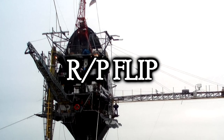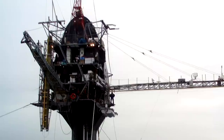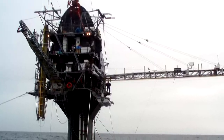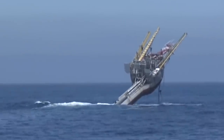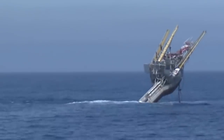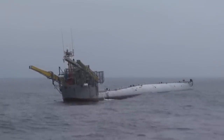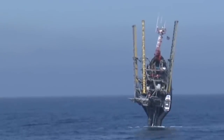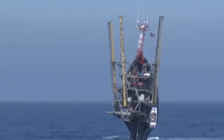The RP FLIP, which stands for Floating Instrument Platform, is an open-ocean research platform owned by the U.S. Office of Naval Research, or ONR. Looking at one picture, you might think that's not a ship — that's clearly a stationary platform. But take a look at this. This is nuts. Absolutely absurd — I love it. Peak mad science going on here. The platform is 108 meters, 355 feet long, and it's designed to partially flood and pitch backward 90 degrees, which results in only the front 17 meters — 55 feet — of the platform pointing up out of the water. It's like half a submarine, sort of. It's so bizarre.